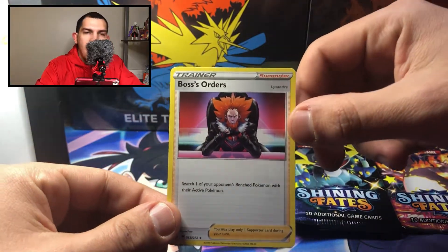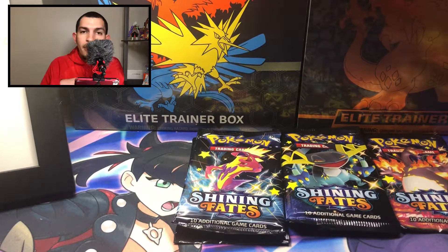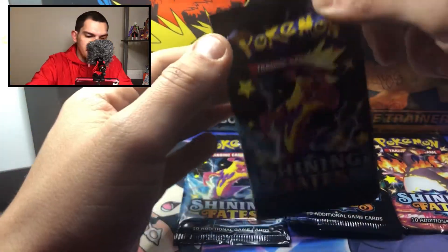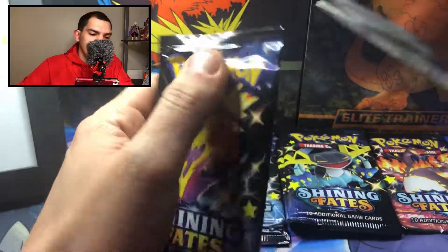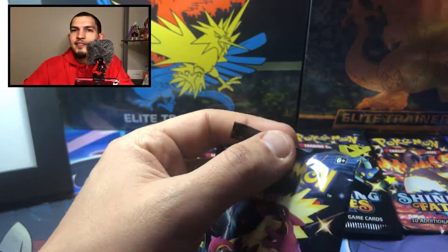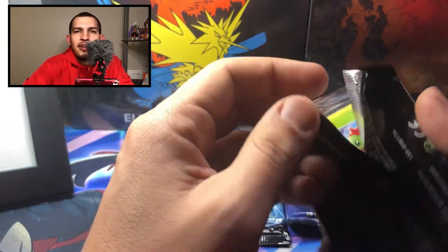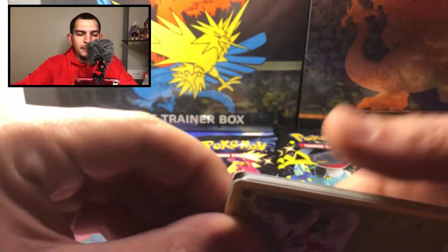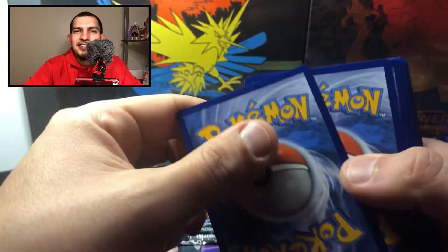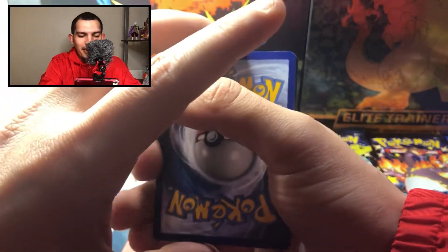The set does have a lot of reprints, so let's see what we got. Our first pack has a non-holographic Boss's Orders — not too bad for our very first pack. And this is a Toxtricity — oh my god, I can't even say it. Toxic... Toxtricity. I embarrassed myself in front of everybody on the internet. I couldn't even say it — horrible. I'm supposed to be a Pokemon trainer over here.